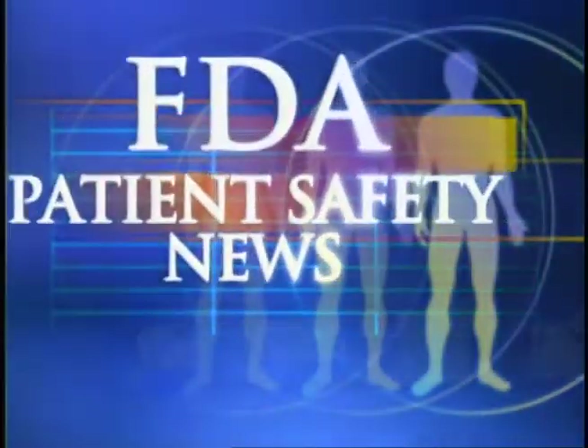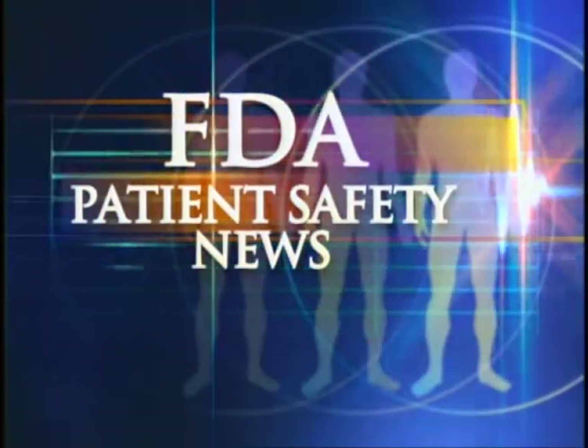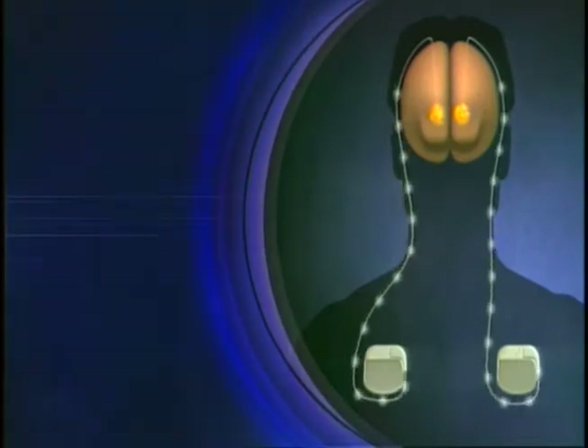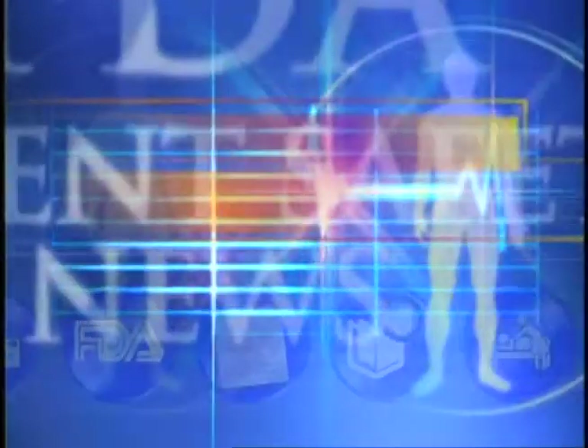This is FDA Patient Safety News brought to you by the U.S. Food and Drug Administration. In this edition, we'll take a look at a device to treat the symptoms of Parkinson's disease, tips on how to avoid adverse events when vacuum extractors are used in childbirth, and information on electrical muscle stimulators that claim to improve your appearance. These stories and more on this edition of FDA Patient Safety News.